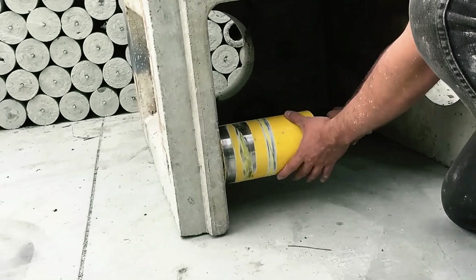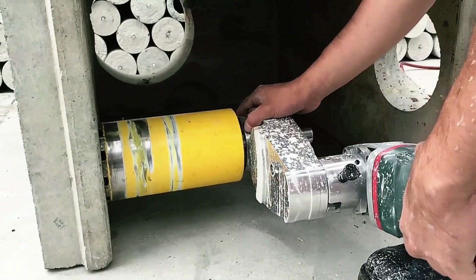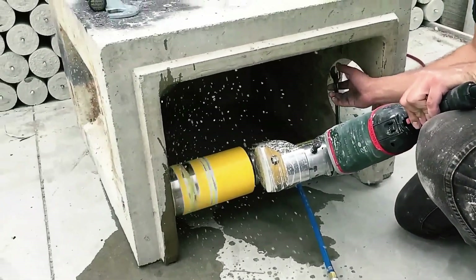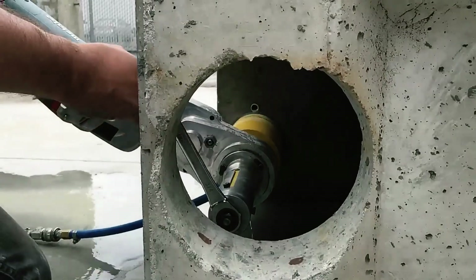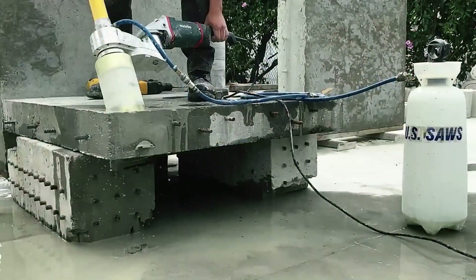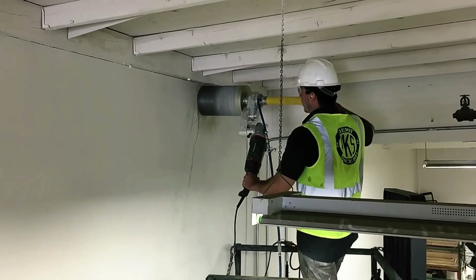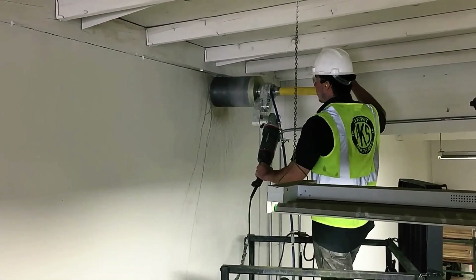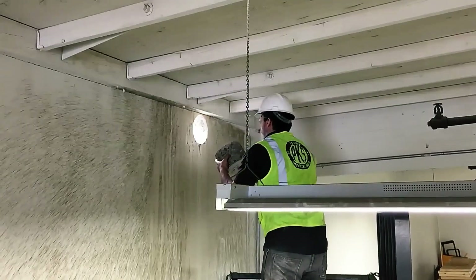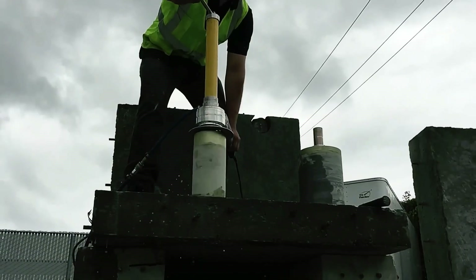Setup is simple: mount the grinder onto the gearbox, slide the core assembly over the guide post, and use a 0.75 inch wrench to advance the bit into the concrete while holding the grinder's trigger. The system features an offset grinder for direct gearing, enhancing stability and precision. Tested at the World of Concrete, the Core EZ is proven to be highly stable and efficient — ideal for drilling in tight, hard-to-reach places while maintaining control over the core throughout the process.